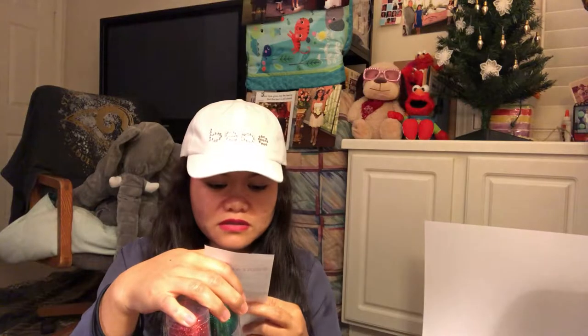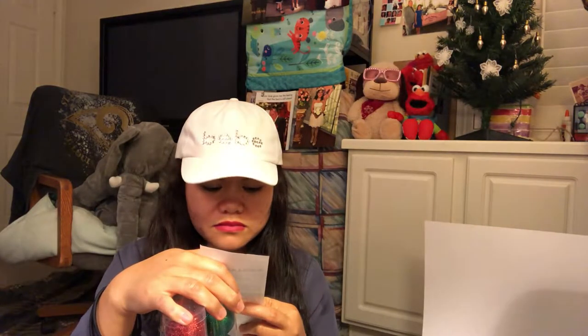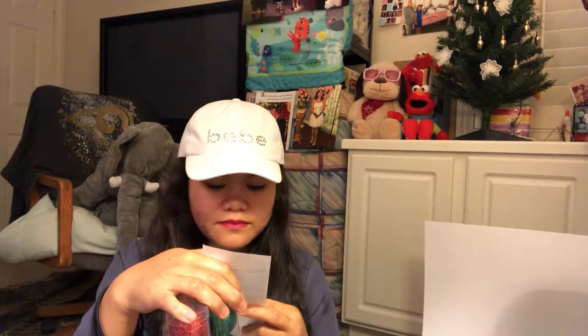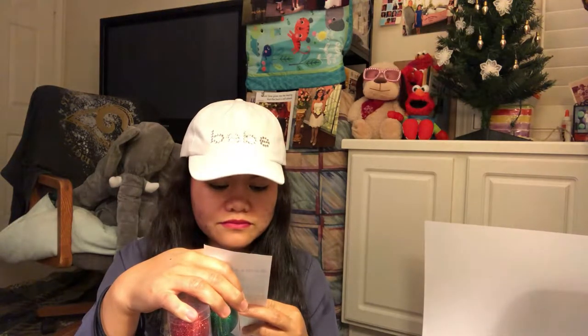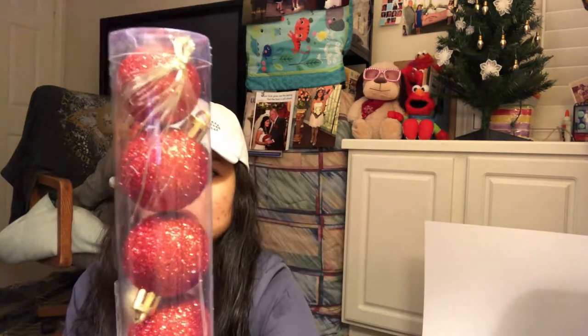And then there should be three — glitter ones. One, two — there should be three. So this one already has a tie, so I'll put it here. I got three.